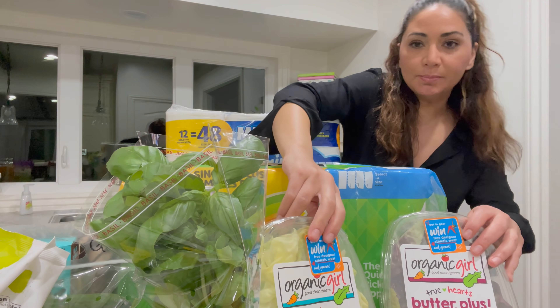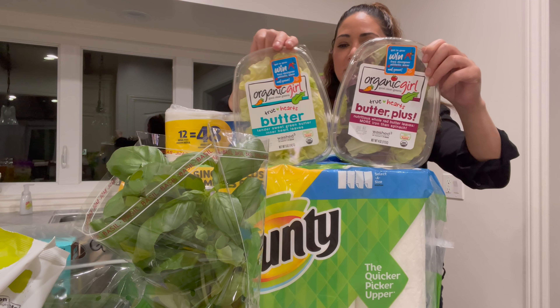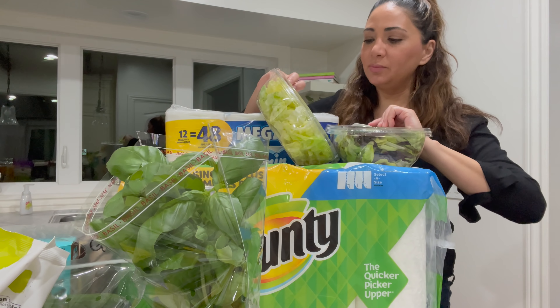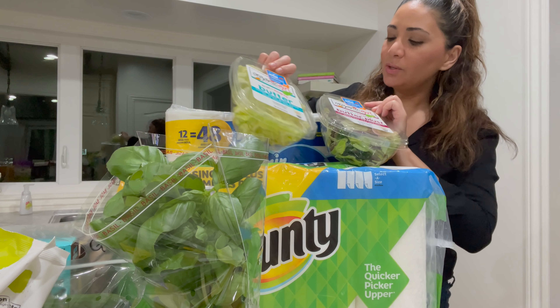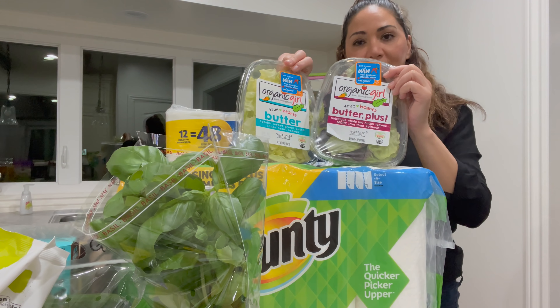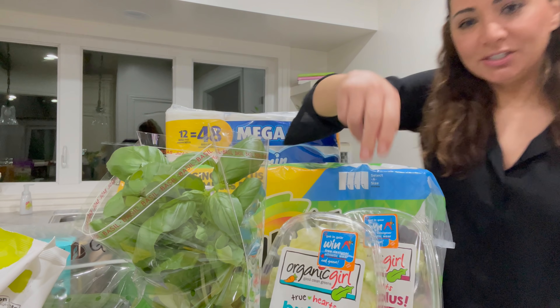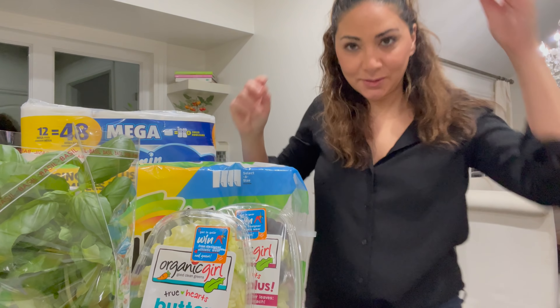I used to order Bounty in bulk from Costco and they just don't have it, at least not online. I got some salad because I'm working this week and I want Blair to have something at home. I love this brand, the Organic Girl — this is the butter one and this is the butter plus. It's really yummy with a little olive oil and lemon juice.